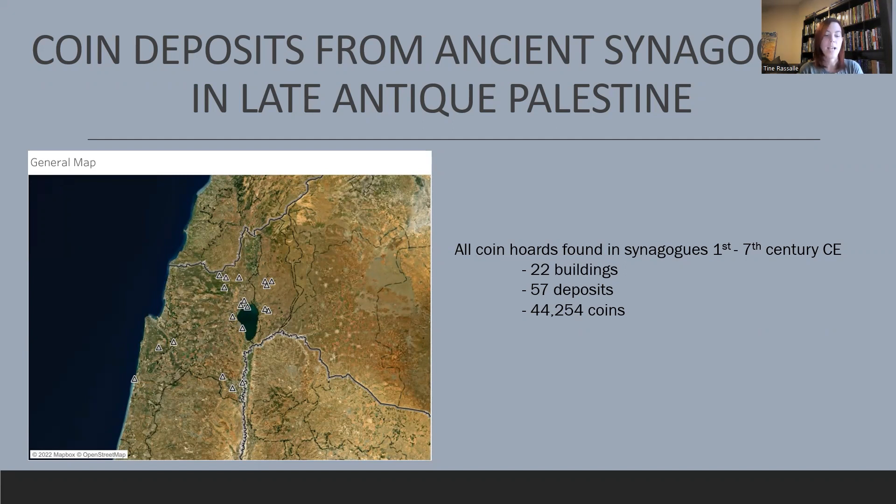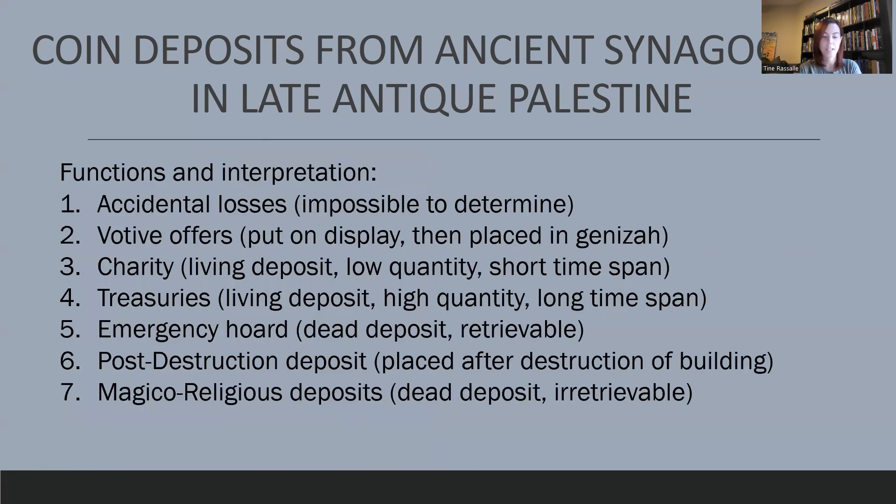In the dissertation, I indicate where in the building a deposit was found and in what archaeological context, including as many maps and original photographs as I could find. I give detailed information on every single coin within a deposit — the emperor, minting place, date, etc. In the second part of the dissertation, I organized each deposit with a specific functional category. In my opinion, there were seven reasons for why a coin deposit could have been added to the synagogue building.